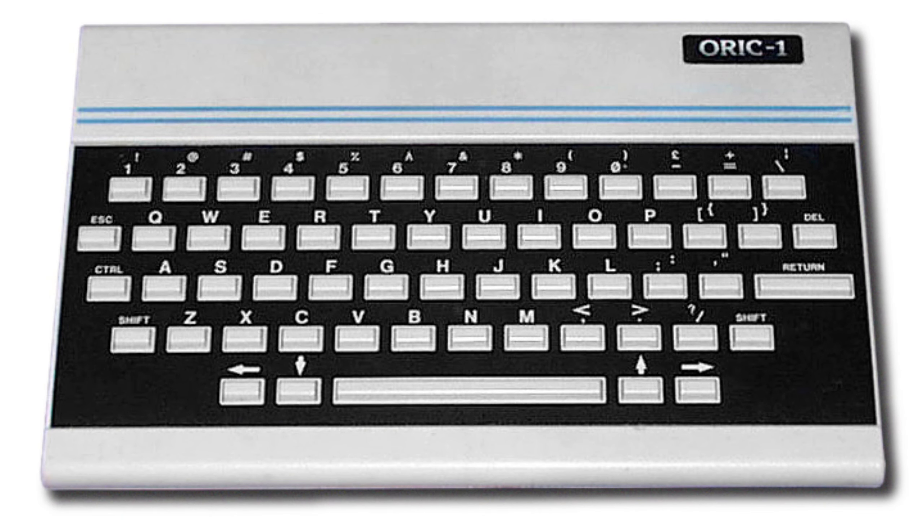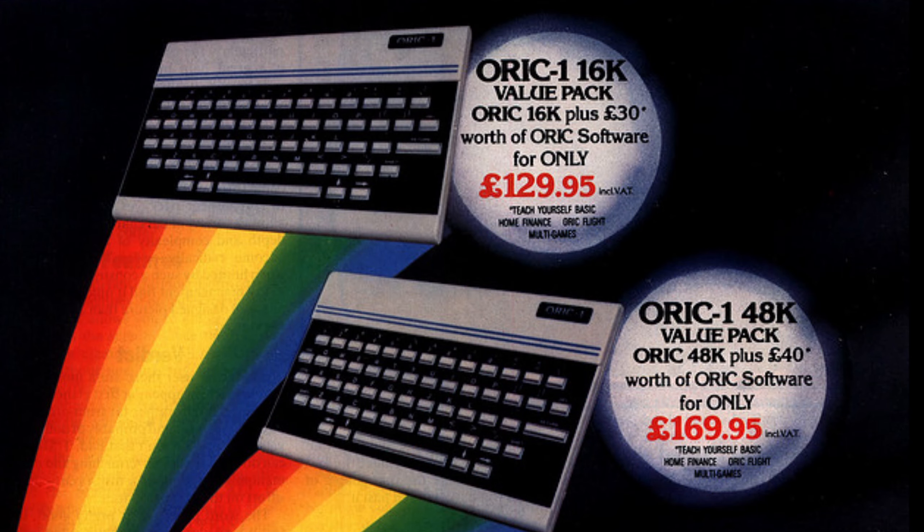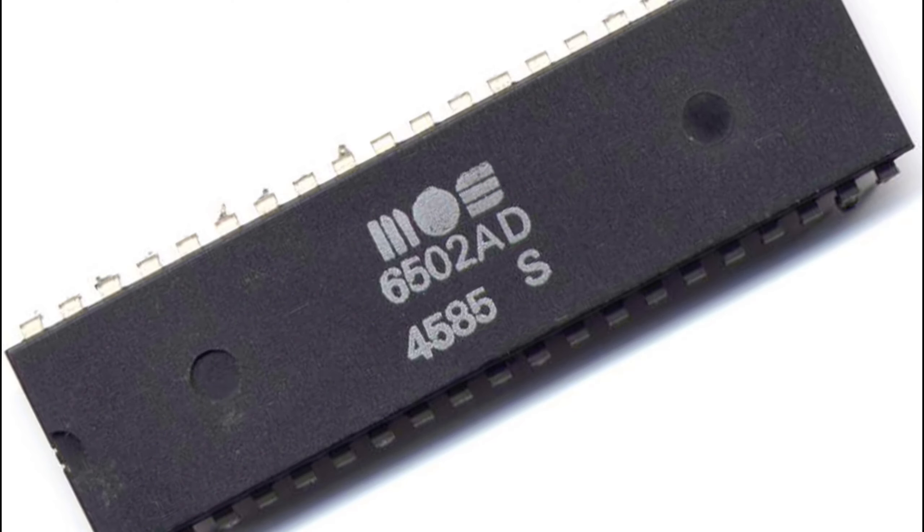Released in 1983 by Tangerine Computer Systems, the Auric 1 was shipped as two models, which was typical for its time — the 16K or a 48K model, complete with a 6502 running at just under 1MHz.